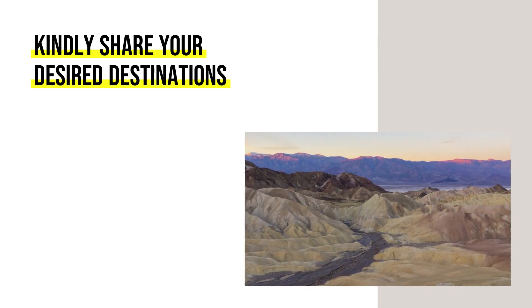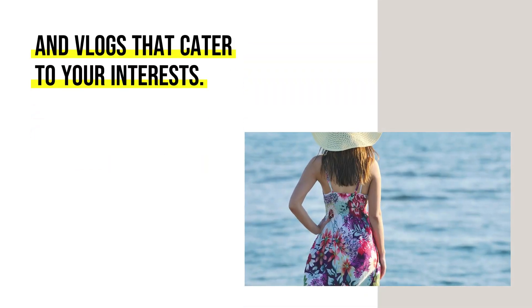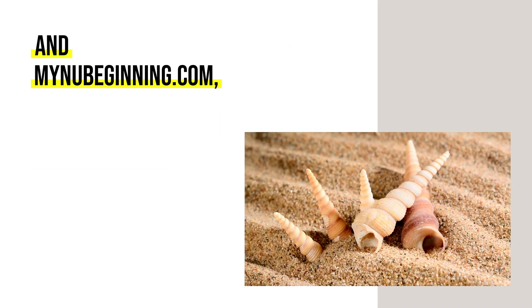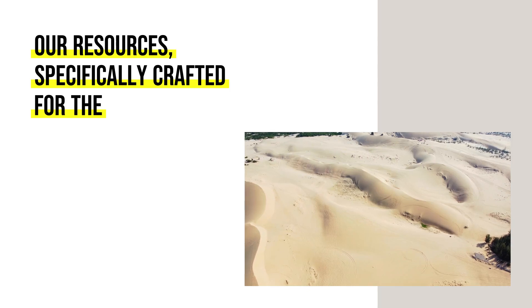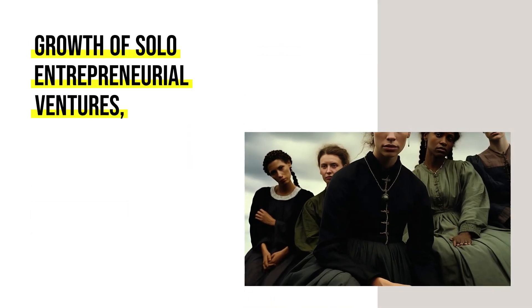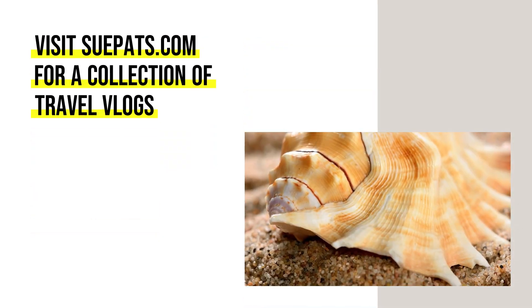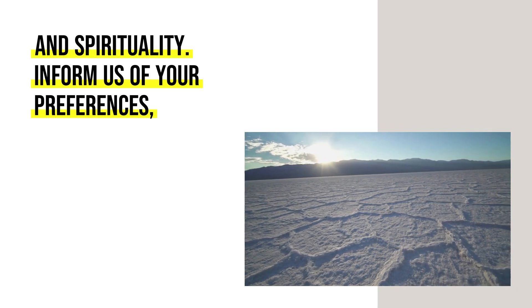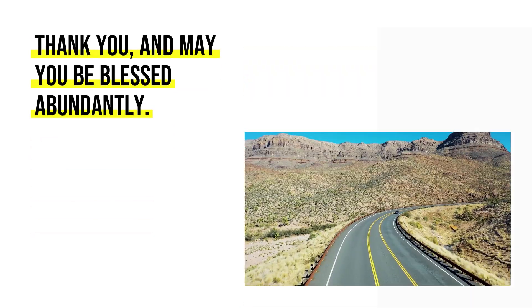Kindly share your desired destinations and the specific information you're seeking — we are committed to producing videos and vlogs that cater to your interests. Explore our websites, NewBeginning.com and MyNewBeginning.com, representing our digital enterprises that have afforded us financial freedom to pursue our travel aspirations. Our resources, specifically crafted for the growth of solo entrepreneurial ventures, can help you achieve similar success. Visit Supats.com for a collection of travel vlogs and blogs centered around mindset and spirituality. Thank you, and may you be blessed abundantly.